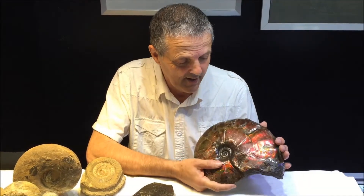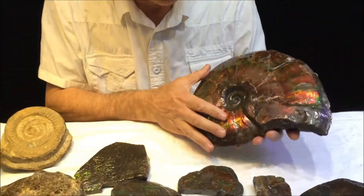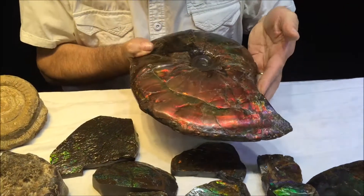I'd like to share my ammonite collection. These are fossils from millions of years ago. This ammonite here is actually from Canada. And look at these colours — they're incredible.